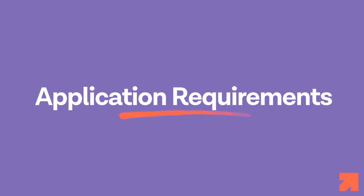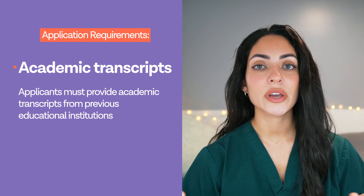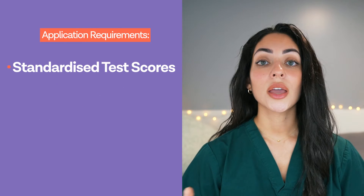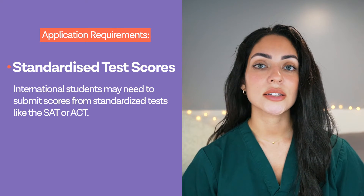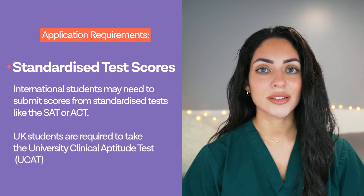So what are the application requirements? Prospective students who are thinking of applying to medical school should be aware of the following. Firstly, academic transcripts — applicants must provide academic transcripts from previous educational institutions. Secondly, standardised test scores — international students may need to submit scores from standardised tests like the SAT or the ACT. UK students will need to sit the UCAT exam.